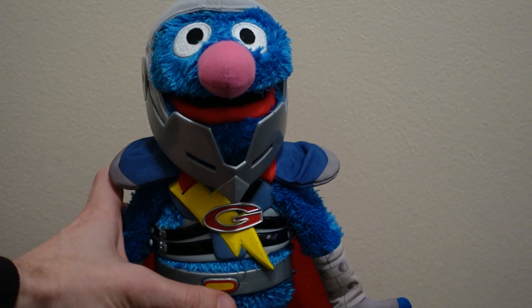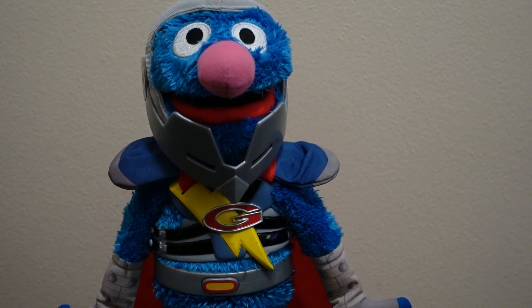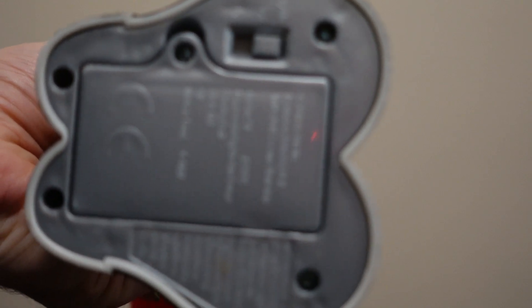Here's what Grover says: 'Hello everybody! Bye bye!' That's just some of what he does. On the bottom of the toy you can see the on/off switch and the 'try me' section — that was the try-me demo.